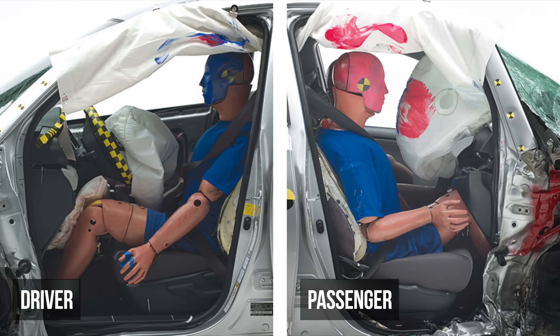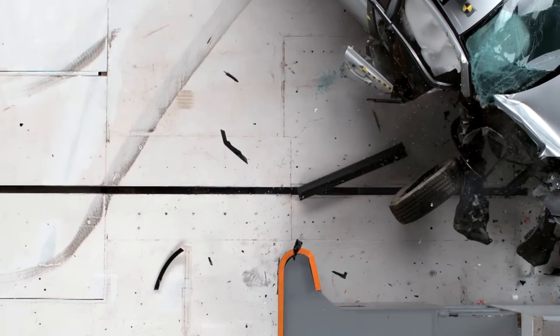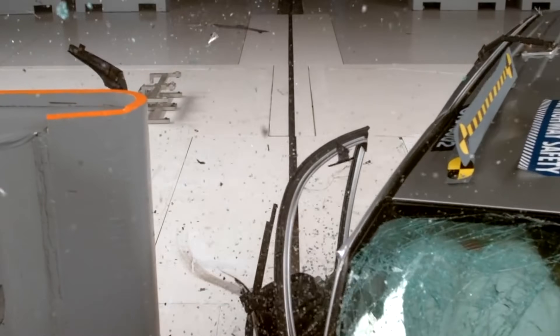Look how much less survival space there is on the passenger side. Worse, the passenger door sprung open during the crash, creating a serious risk of partial or full ejection.